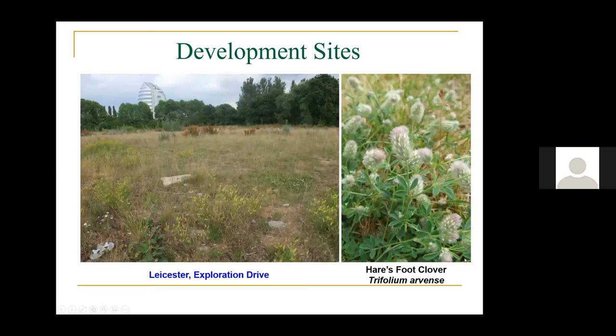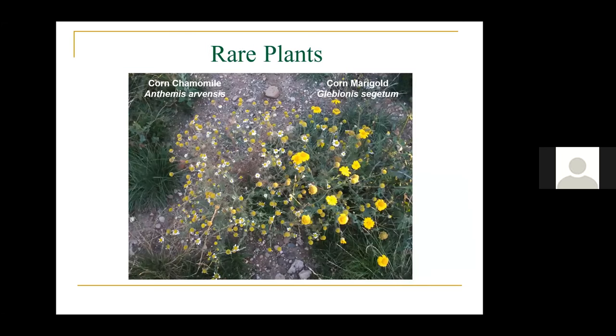Brownfield sites and development sites — these are fantastic hunting grounds for plants because they're usually low nutrient with a lot of open bare soil, which allows early colonisers to come in. One interesting plant you find here is hare's-foot clover, Trifolium arvense — very common on open poor-nutrient ground. The problem is a lot of this has been built over. We've also found some rare plants: corn chamomile and corn marigold — I suspect these came in as birdseed, though they may have been there a long time and been disturbed.